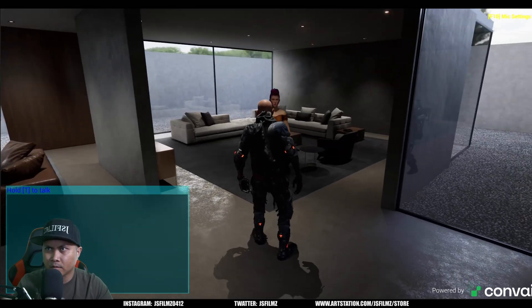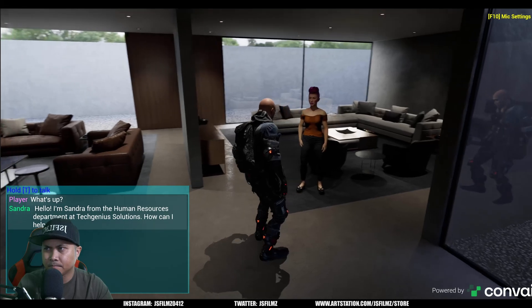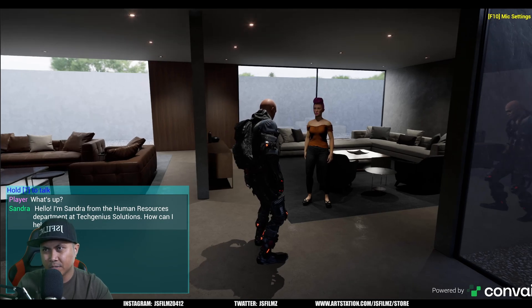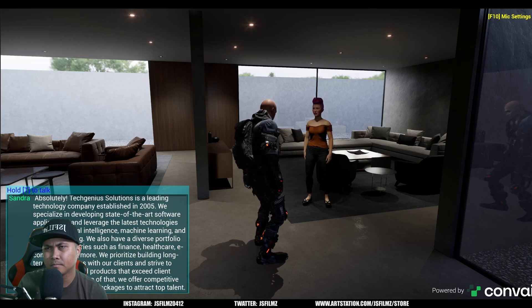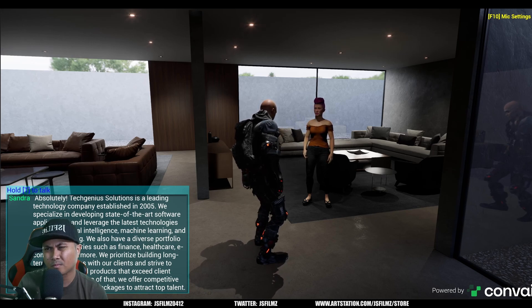What's up? Hello, I'm Sandra from the Human Resources department at Tech Genius Solutions. How can I help you? Can you tell me a little bit about your company? Absolutely! Tech Genius Solutions is a leading technology company established in 2005. We specialize in developing state-of-the-art software applications.